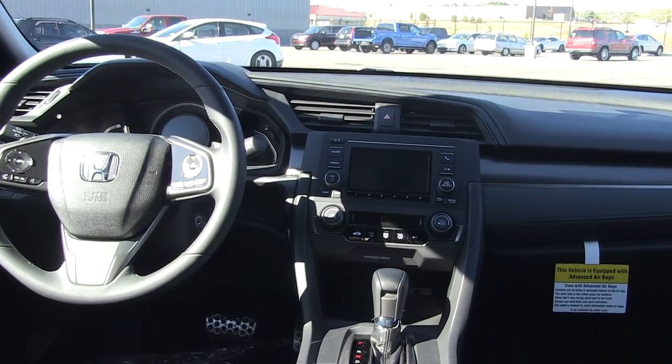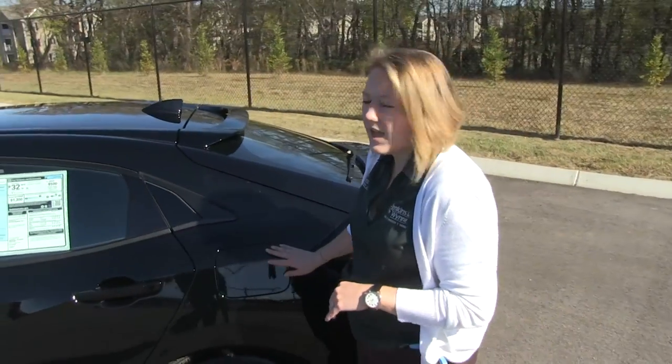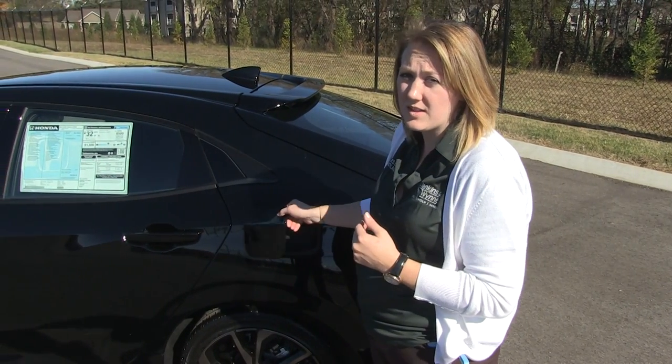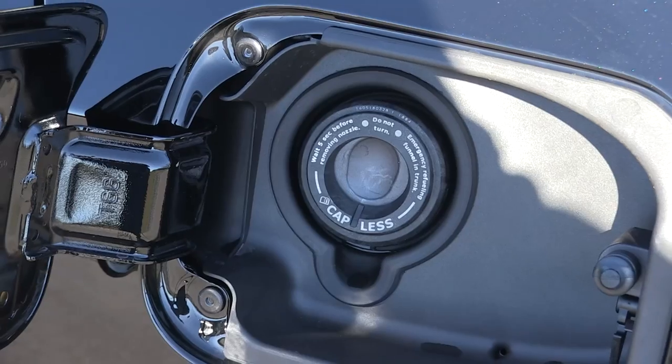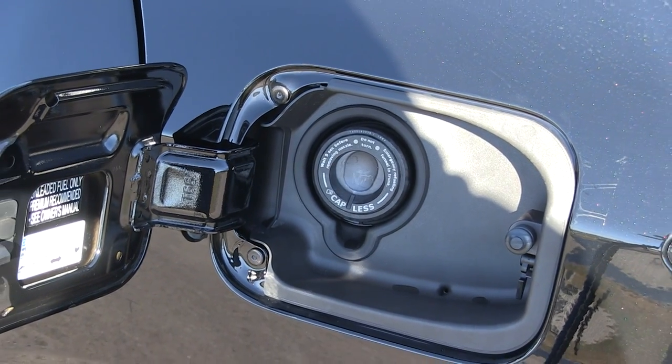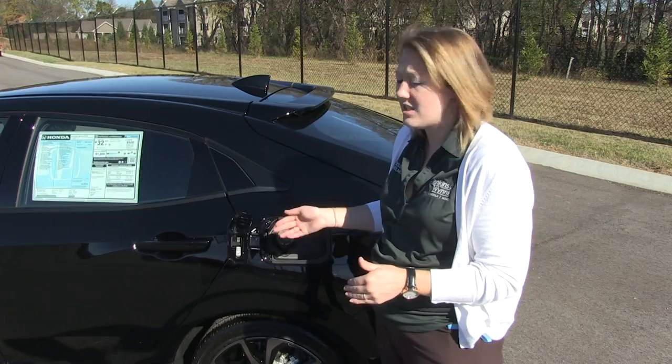Now I wanted to touch on one thing: standard on all Civics, you have the capless fuel system. When your doors are locked, this will be locked as well. But as you can see, there's no cap — all you do is stick the pump in, pump your gas, and you're good to go.